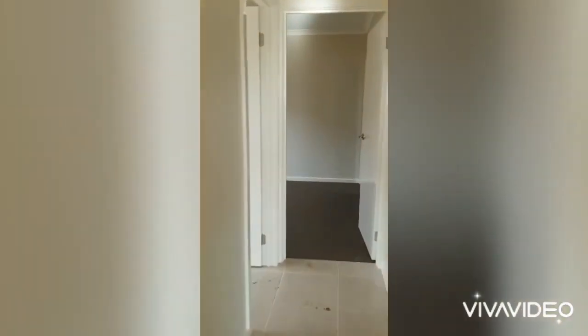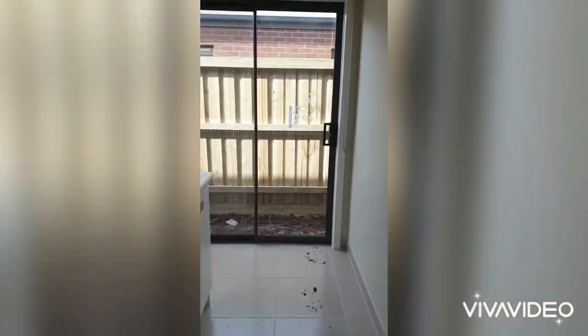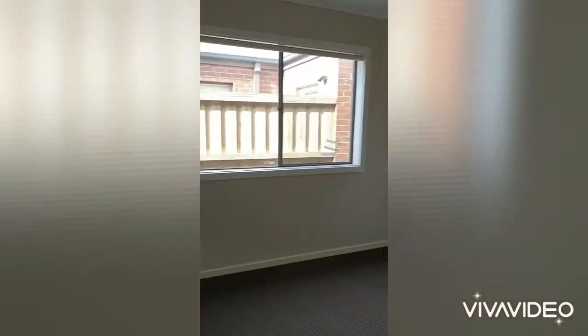Walk down the back hallway through to laundry and the last bedroom.